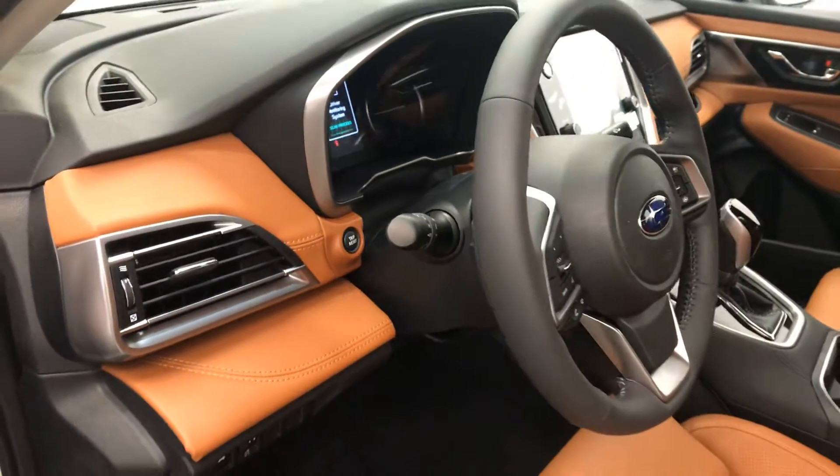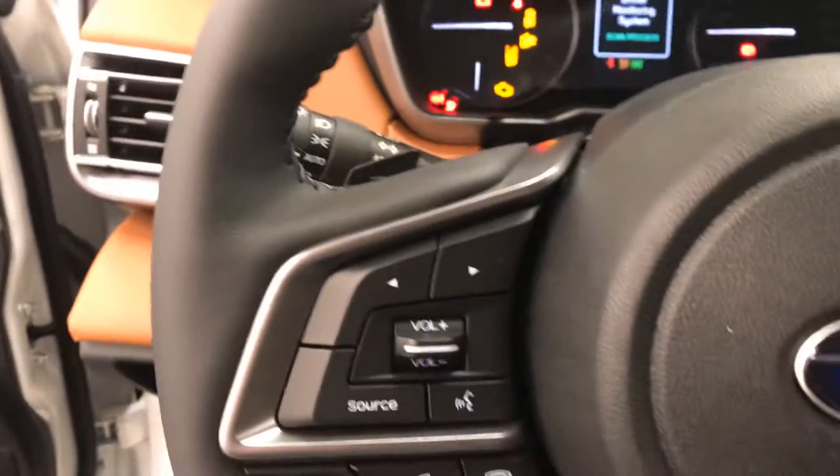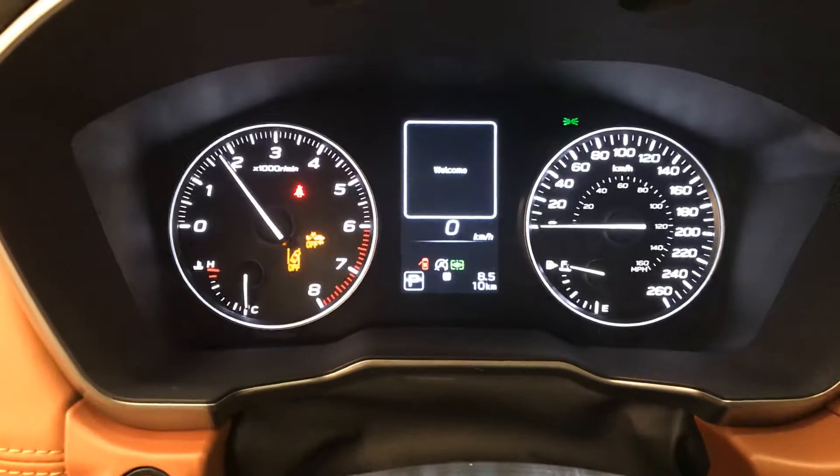We also have tilt and telescopic steering wheel, cruise control, hands-free communication and audio controls, paddle shifters, heated steering wheel, and this one has 10 kilometres.